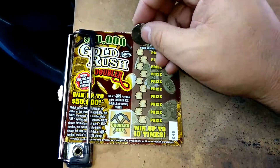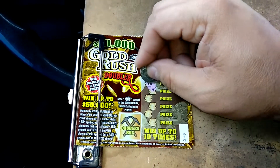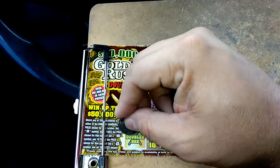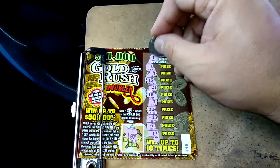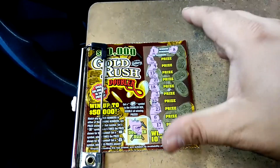Ticket number 45 on this one. 4, 9, 13, 21, 18, 7, 22, 23, 6, and 17. No doubler. 1 and 8. Nope.